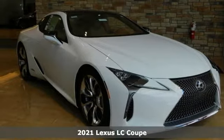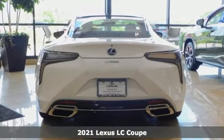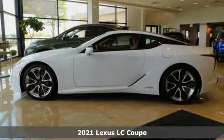Here's a new 2021 Lexus LC. Lexus — performance in every detail. A great vehicle is comprised of great features like these.